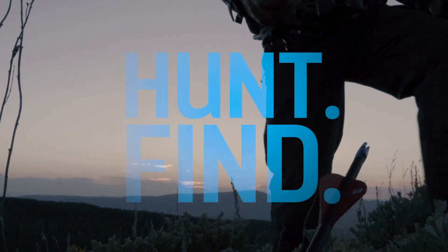Amazing software is just another way that Breadcrumb is bringing technology to the outdoors to help you find your passion.